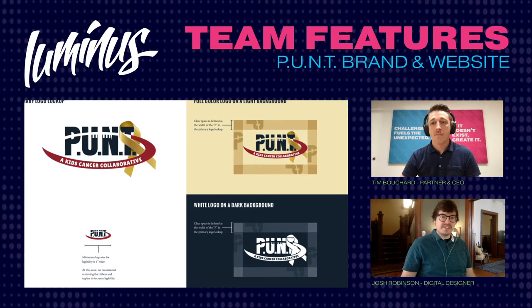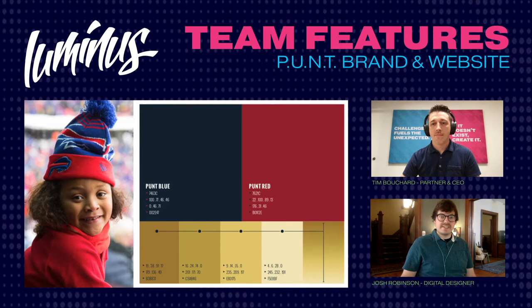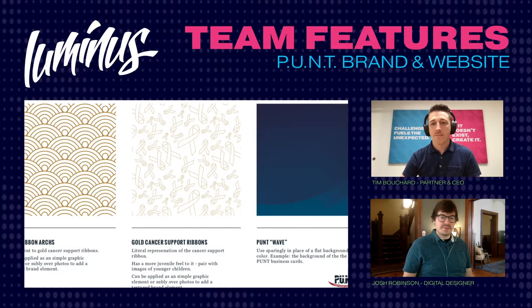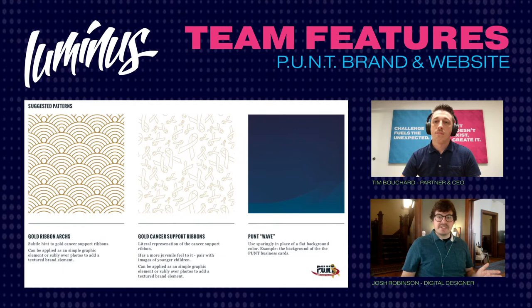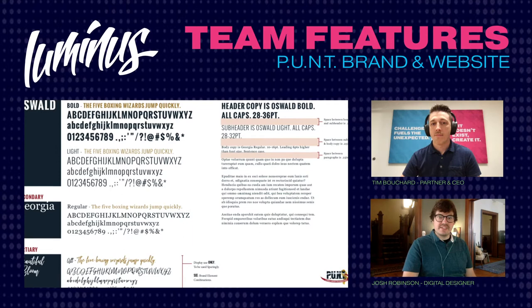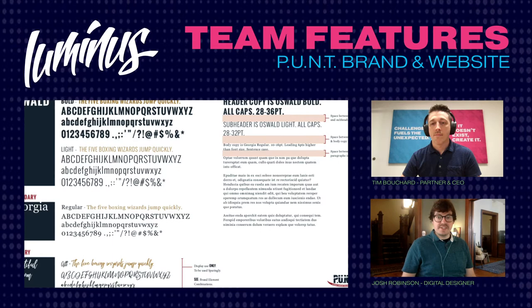They're an organization that's very budget conscious — they don't want a lot of overhead, they want as much money as possible to go to these kids and their families. A lot of times an organization like that can't really afford agency work or great creative, but they're usually the ones that deserve it the most. This project was a great opportunity to give back and, for me, to combine multiple skills — visual design, programming, copywriting — into a finished project, since I was mostly handling those responsibilities myself.